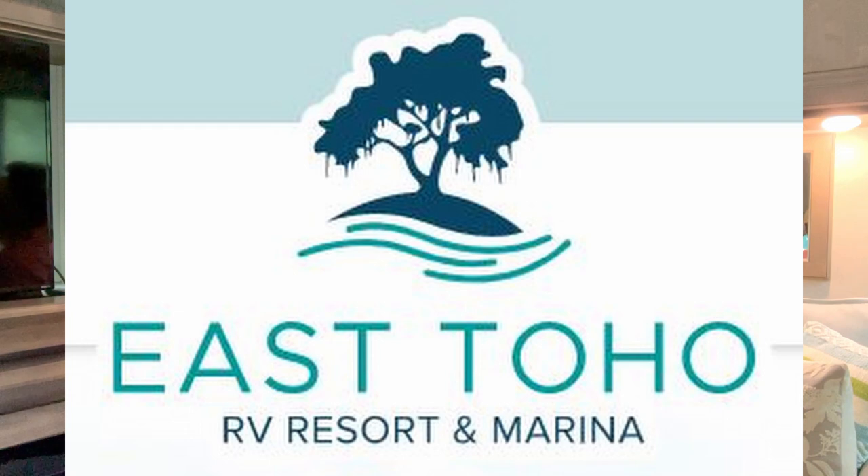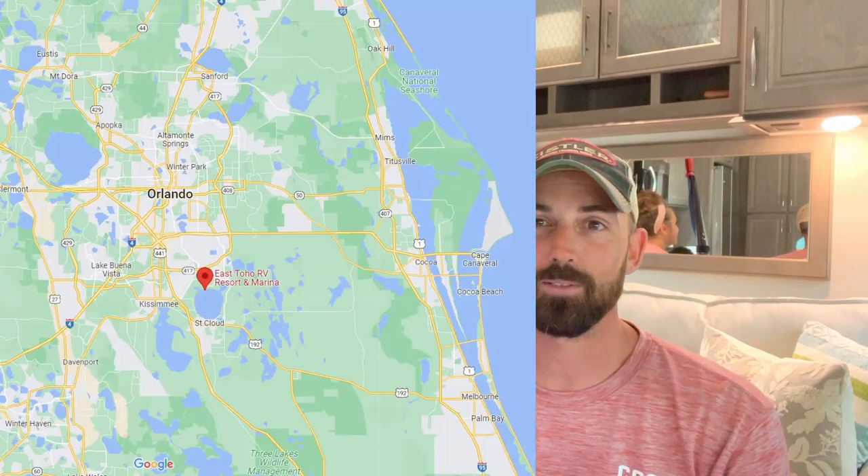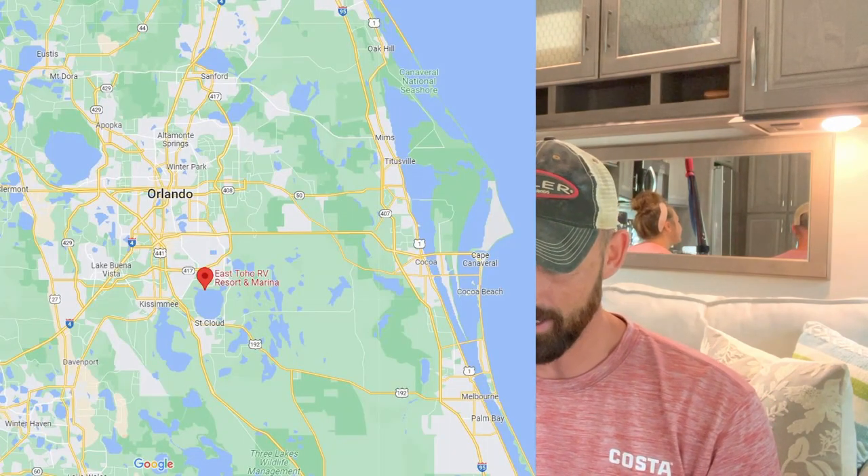Anyway, on to the review. This one goes back to when we stayed in Florida for the event on Kissimmee. This is the East Toho RV Resort Marina — they've got a little bit of everything there.